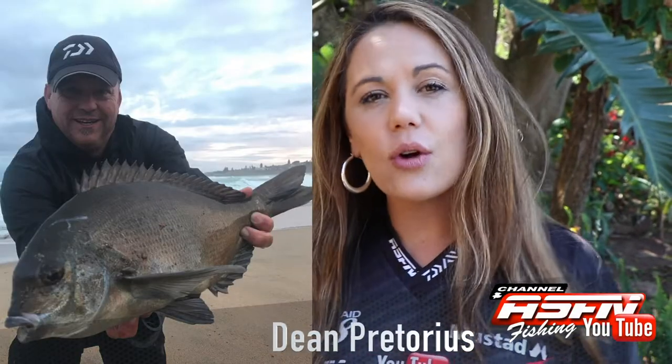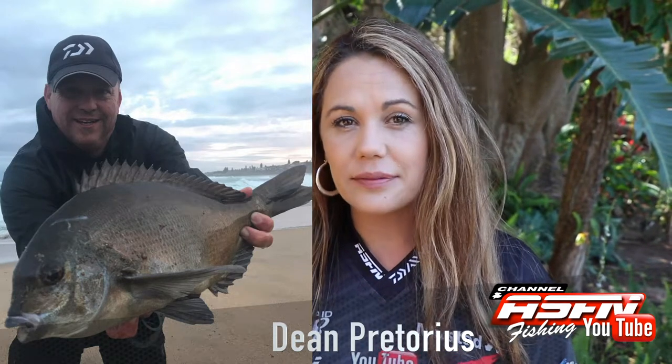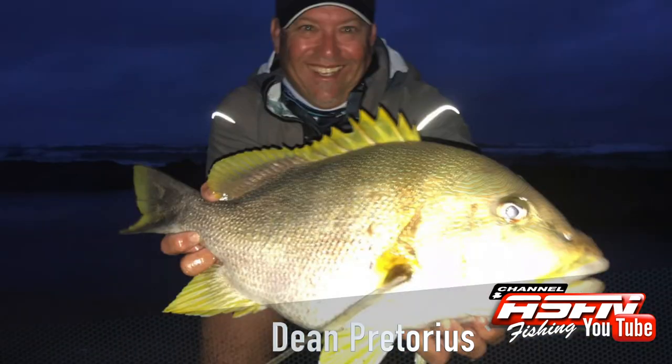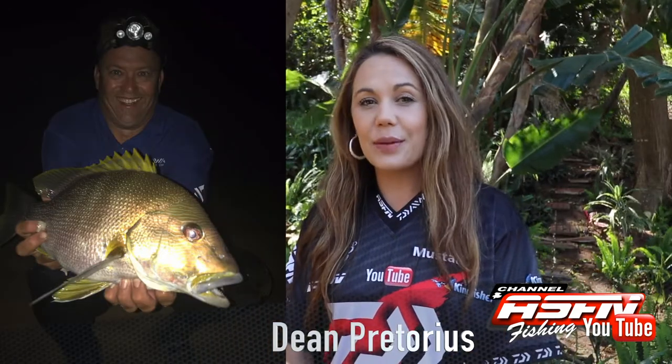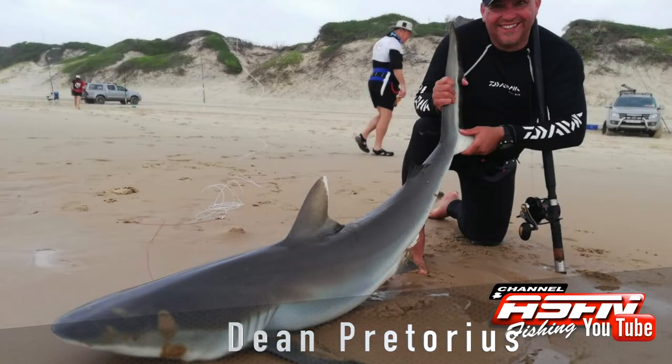The first catch is a beautiful bronze bream that he caught on his Daiwa Saltis 6500 and his Grand Elite. Then on a recent trip to Mozambique, Dean christened his medium heavy Saltis rod with seven speckled snappers that he caught in this area. Dean also landed this beautiful black debris shock.